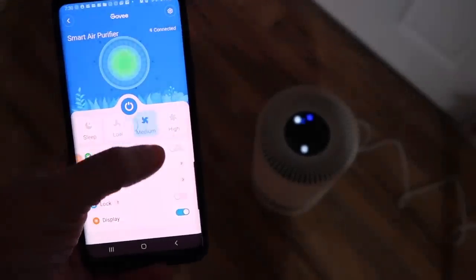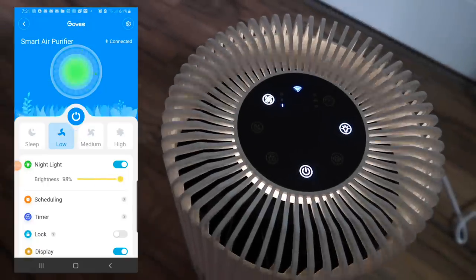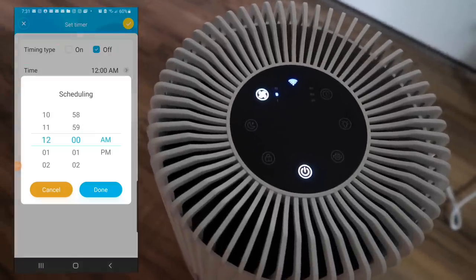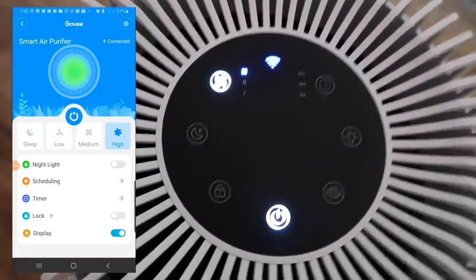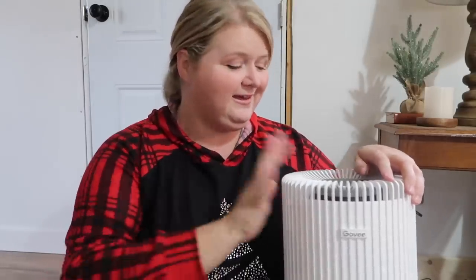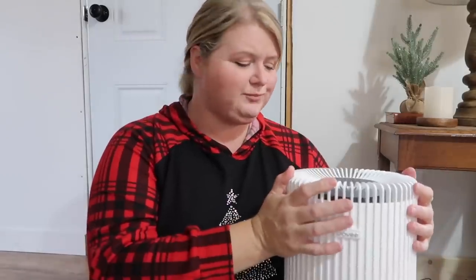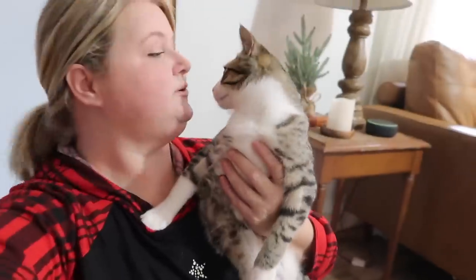I find it so helpful that I can control all the functions of the air purifier right from my phone. I can turn the nightlight on and off — I love that feature — and control the brightness level. You can schedule it to turn on and off at certain times of the day or certain days of the week. As I change the fan levels on my phone, you can see it changing on the control panel. This smart air purifier is going to help me with dust, and it also captures hair, lint, pet fur, and dander — all the things floating around you don't want to breathe in.